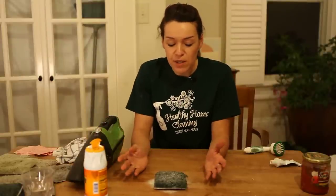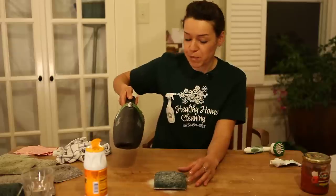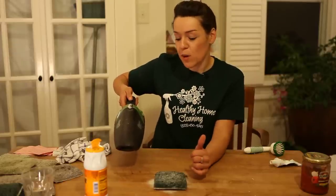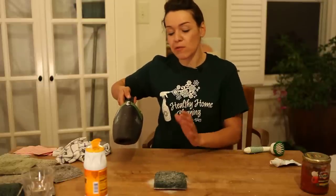Baking soda is excellent — it absorbs odors, that's why you keep it in your refrigerator, and it's excellent for removing perfume. After letting it stand for one hour, we're going to go ahead and remove the baking soda. It's absorbed all that smell, so we're going to vacuum it up.